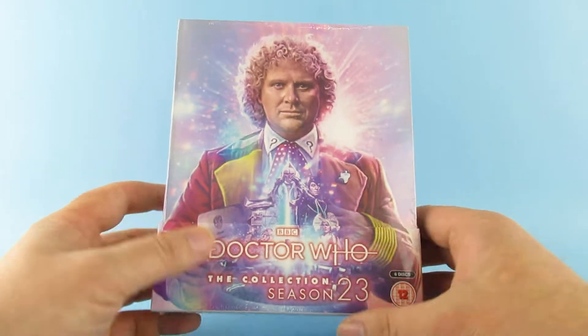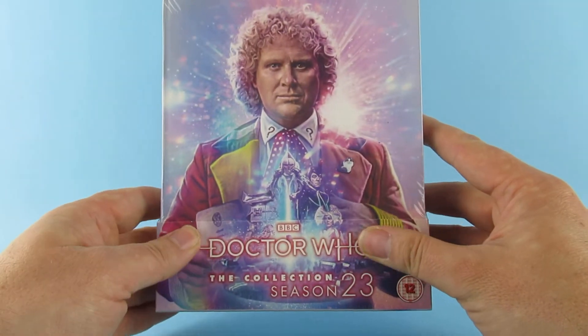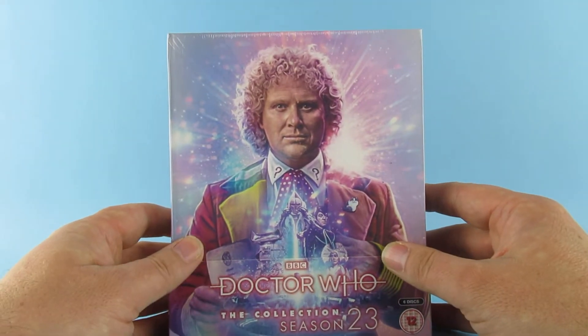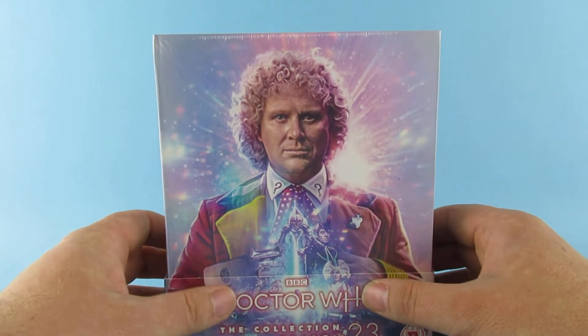Let me be honest here — when they said that the next of these Blu-ray box sets was going to be a Colin Baker season, I was like, oh okay. And then they said it was going to be the Trial of a Time Lord season, I was like, oh.